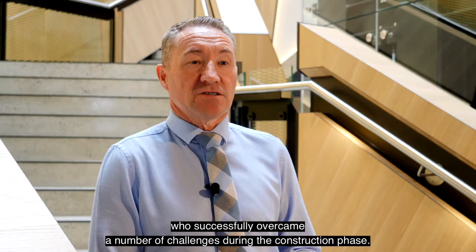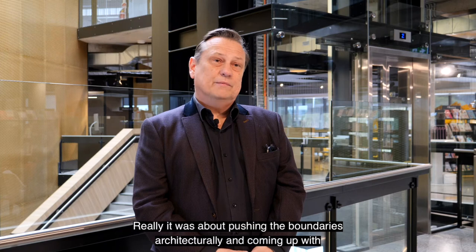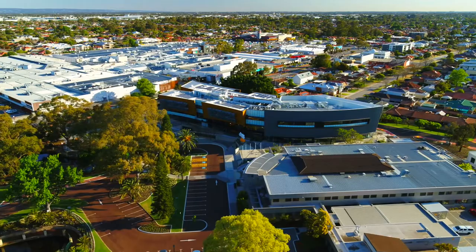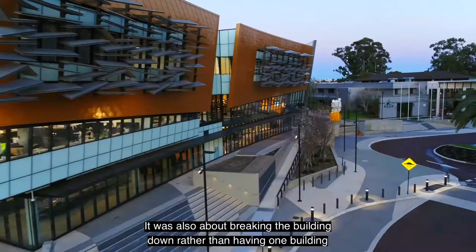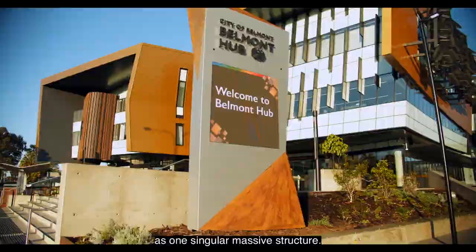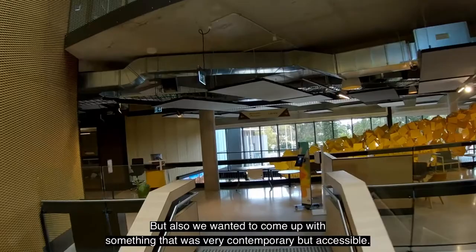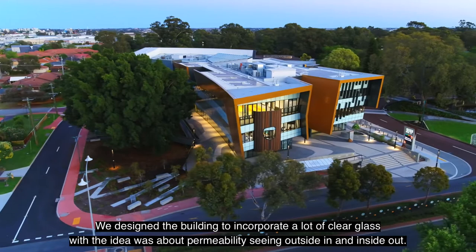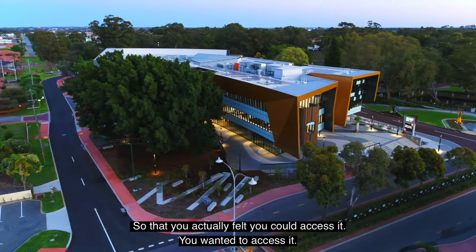It was really about pushing the boundaries architecturally and coming up with ideas and concepts that probably hadn't been used in Perth before — maybe on the East Coast or internationally. The building has a massive footprint, so it was also about breaking the building down in terms of forms, colour, and material so that it didn't dominate as one singular massive structure. We also wanted to come up with something that was very contemporary but accessible. We designed the building to incorporate a lot of clear glass — the idea was about permeability, seeing outside in and inside out, so that you felt you could access it and it was an invitation to enter.